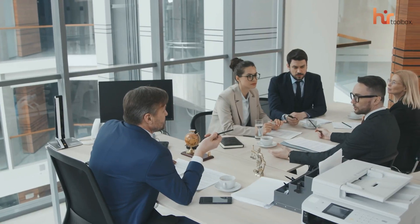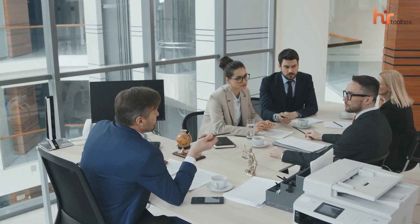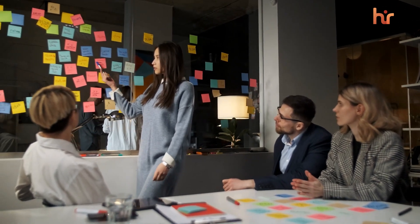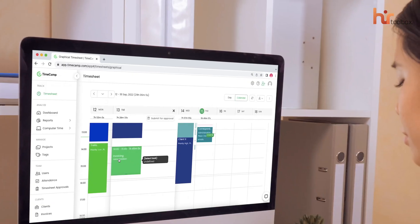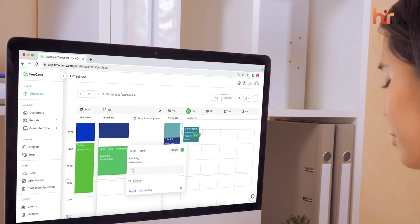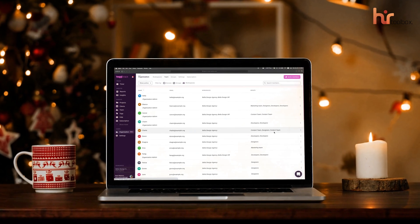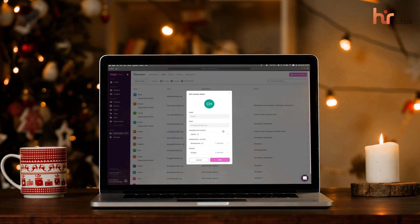We know how important time and attendance tracking is for businesses of all sizes. And if your team is in a constantly growing phase, there's no room for compromise. That's why today we're here with some free time and attendance tracking platforms we've been using over the past few weeks. We'll discuss everything about what these free platforms have to offer.